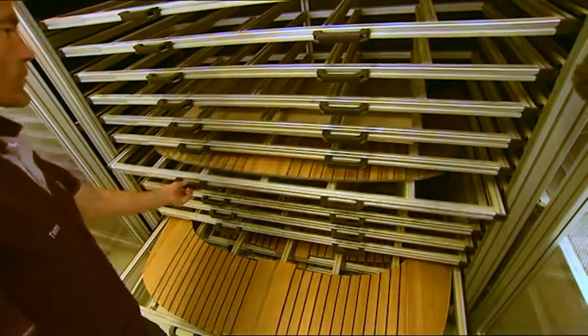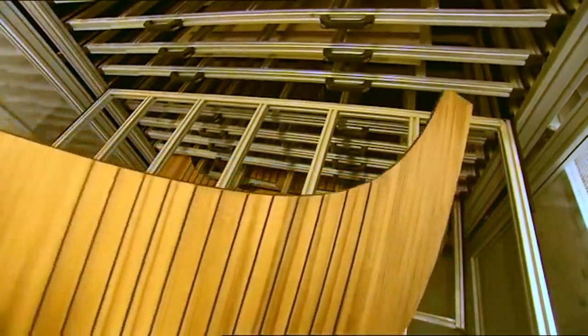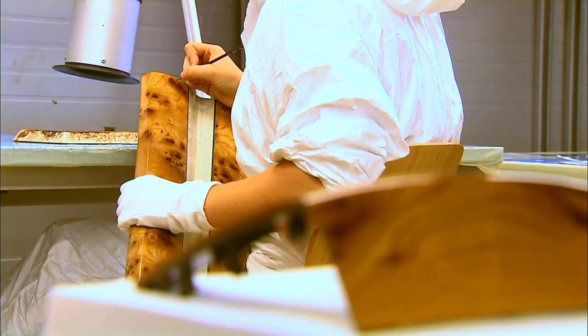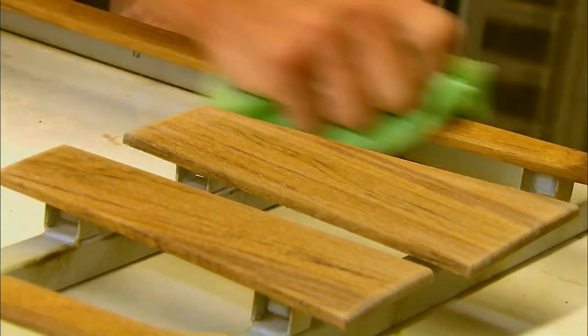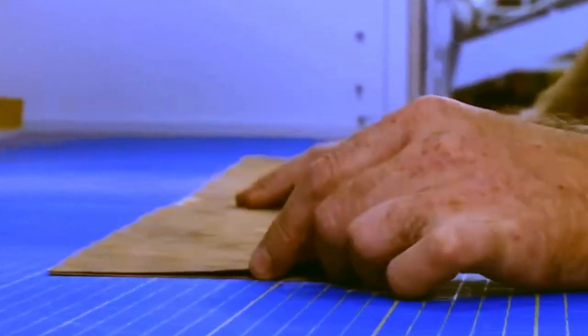At Rolls-Royce, the wood, metal, leather, and even diamonds are authentic, with no cheap compromises or desires to save money. In the manufacturing of the wood panel finish, 16 layers of laminates are applied to a cast aluminum mold, followed by five layers of varnish, each hand-polished.